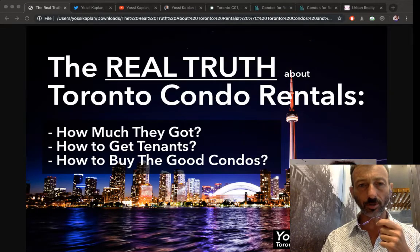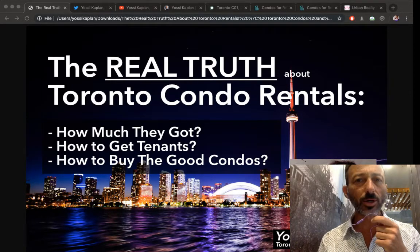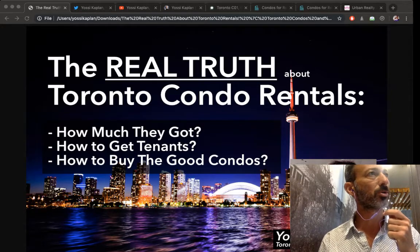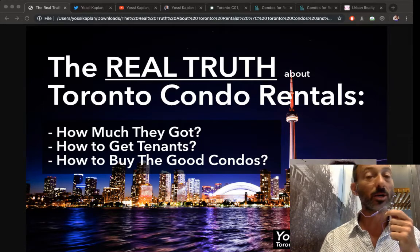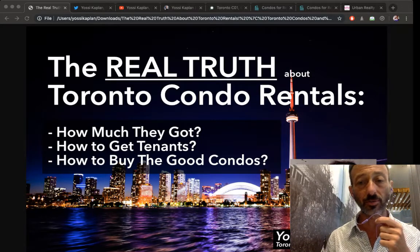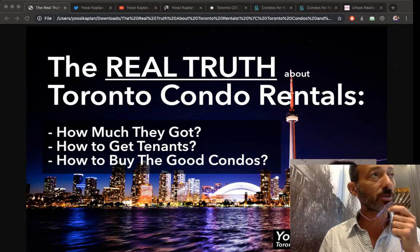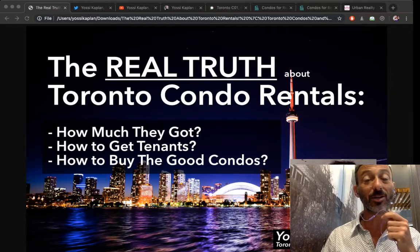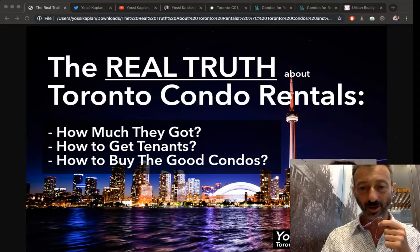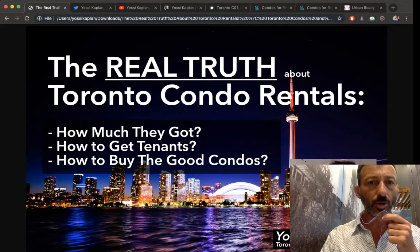The real truth about Toronto condo rentals — how much they get, how to get tenants, and how to get the good condos for rentals. Yossi Kaplan here, Toronto Realtor and mortgage broker. I work in Toronto real estate downtown, mostly condos, some houses, commercial properties, and helping with developers.